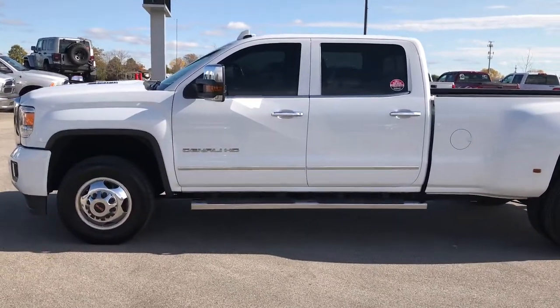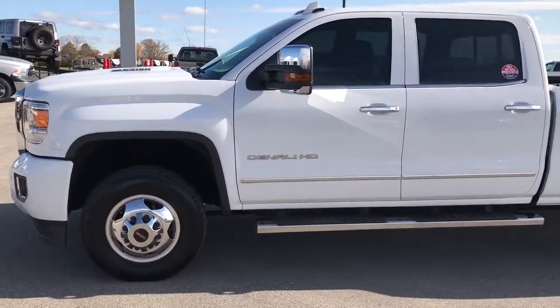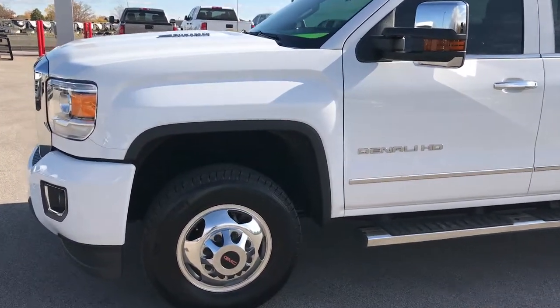This is stock number 9283. We are here at Summit Automotive in Fond du Lac, Wisconsin, your truck headquarters.